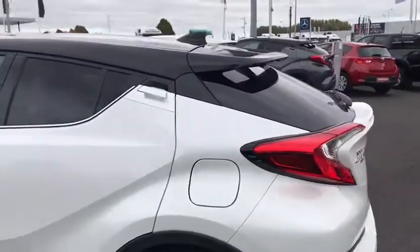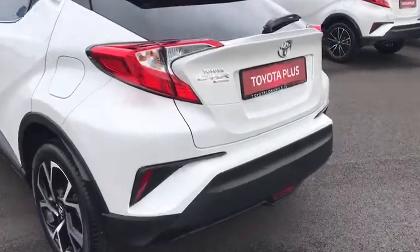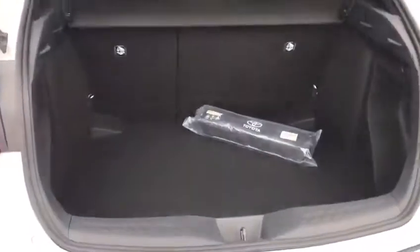You also get the bi-tone, so the black roof with the black mirrors. Reversing camera. Nice size boot, and the seats fold down to a 60-40 split.